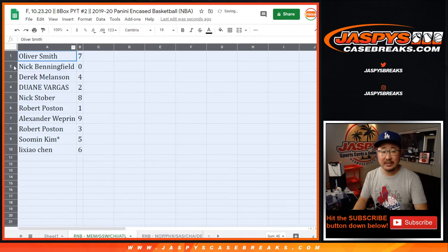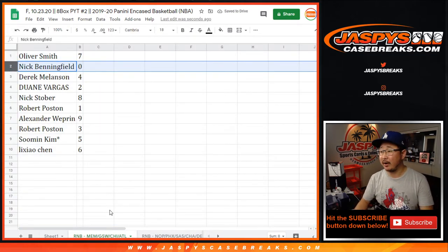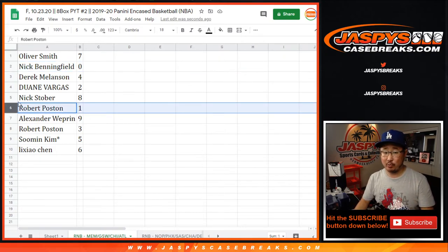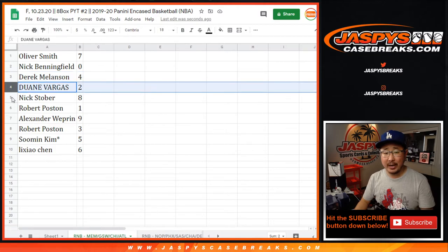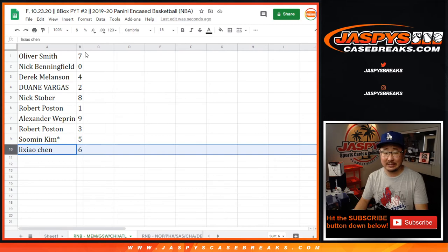All right, so Oliver Smith with seven, Nick with zero. You'll get any and all redemptions for those four teams down there, including one-of-one redemptions. But Robert, you'll still get live one-of-ones. Derek with four, Dwayne with two, Nick with eight, Alexander with nine, Robert with three, Su Min with five, and Chen with six.